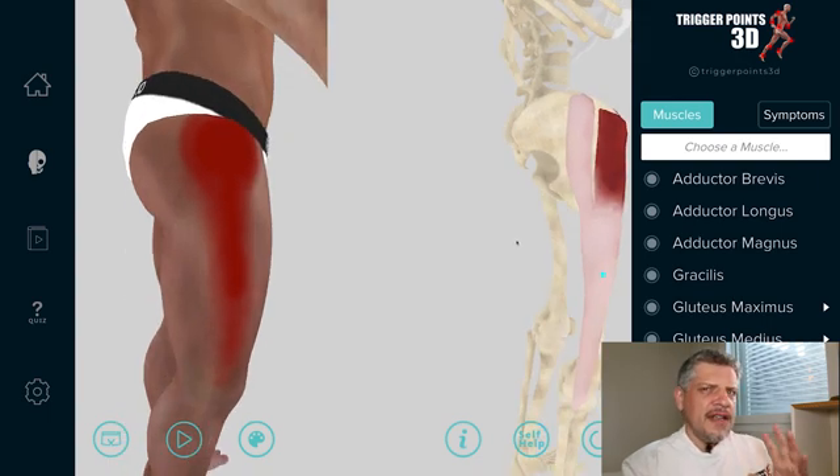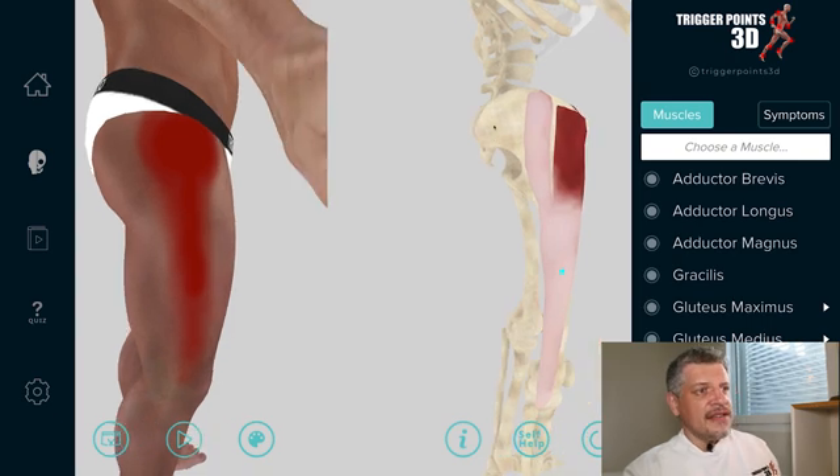The TFL is a kind of antagonist with glute maximus. Glute max is the posterior part and inserts into the fascia lata lower down, so they work antagonistically together.